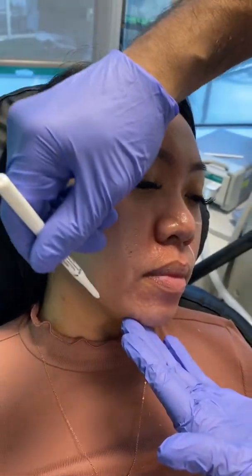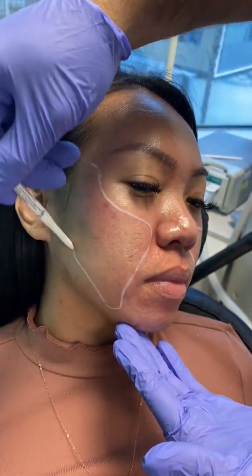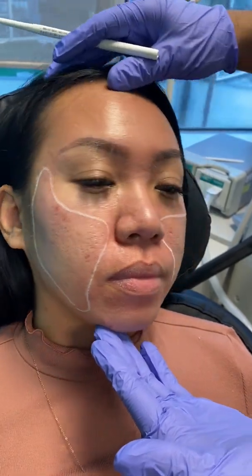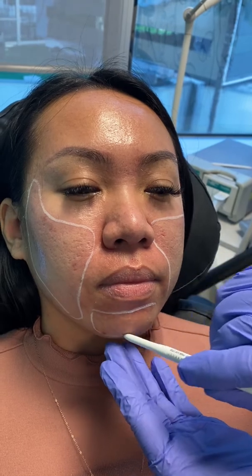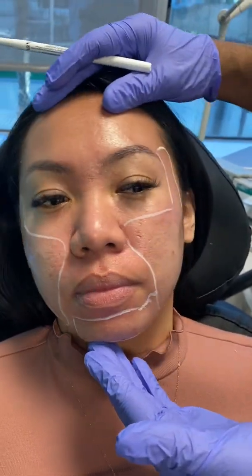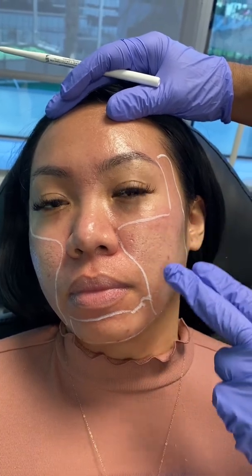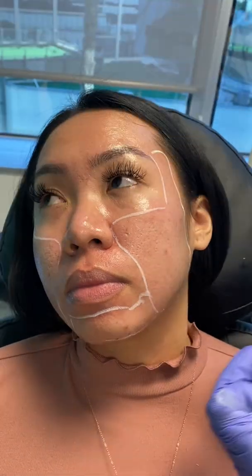Primarily the scarring is here on the cheek. We're going to subcise, do the carbon dioxide laser, and I also want to get a little bit here on the chin where she has some texture damage. She's going to get a lot of improvement — we're going to be able to hit a lot of these ice pick scars and box car scars.